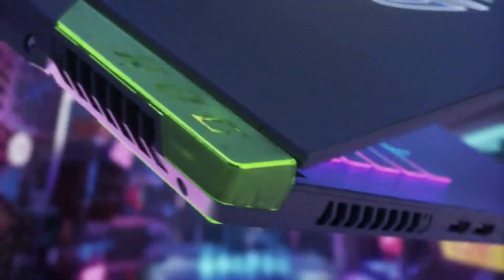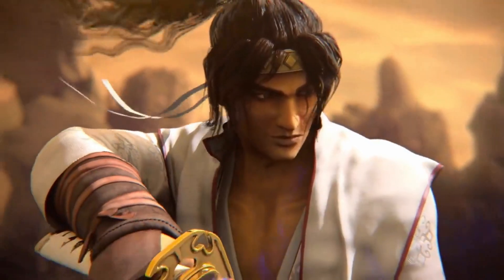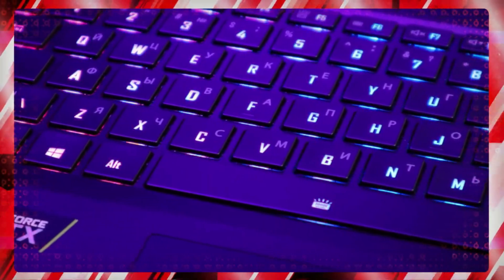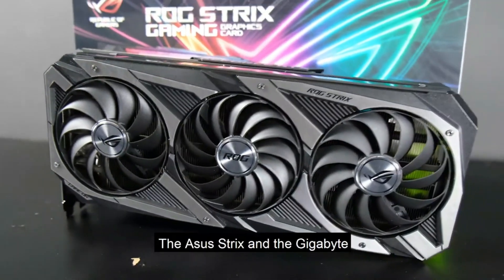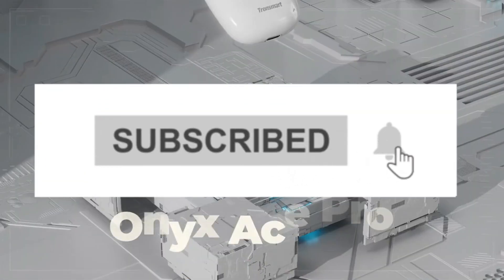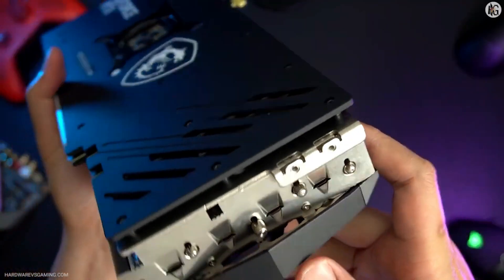That's all for the 6 best laptops with RTX 3070 Ti in 2023. The links to all products are given in the description, updated for the best prices. Subscribe to our channel for more videos. We will meet in the next video. Till then, take care. Bye.